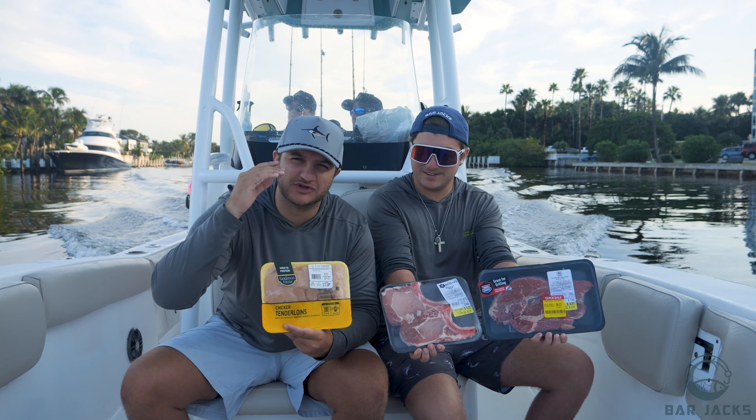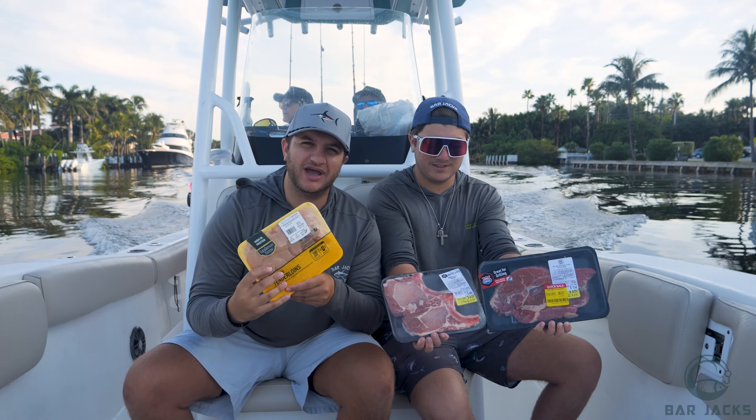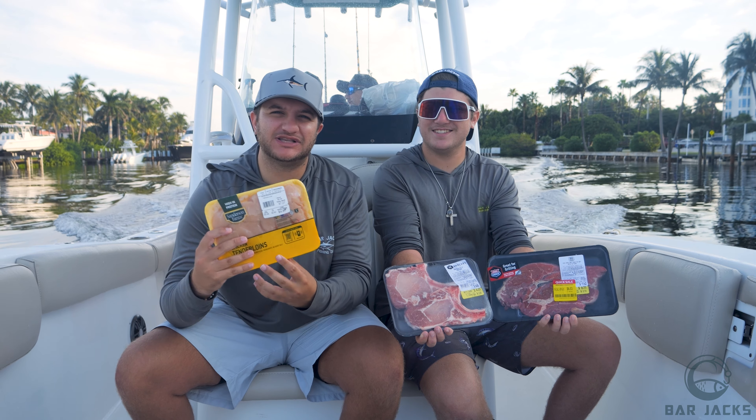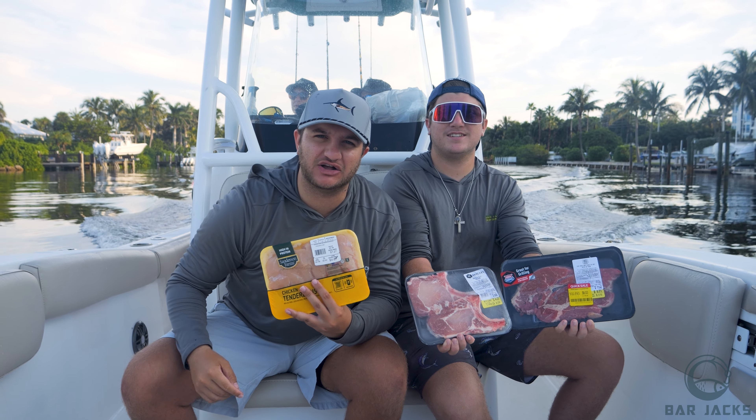In this video we're fishing with three of the most popular meats in the world to see which one catches more fish. We have chicken, pork chops, and steak. Comment down below before this video gets started — we're going to head offshore for this fishing challenge, so let's get into it.